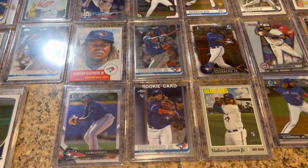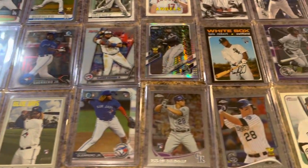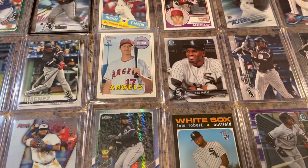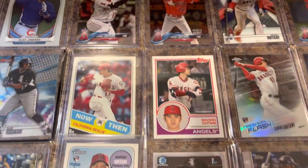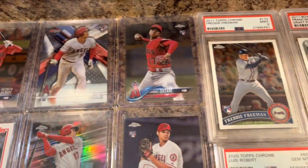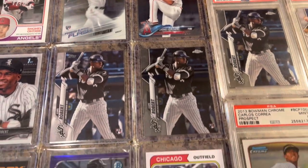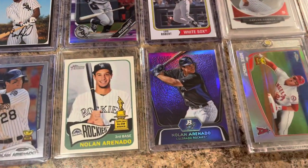Vladimir Guerrero Jr. — hopefully he has another big year for the Blue Jays. Some more Vlad cards. Lewis Robert, who I like a lot — I think he's going to have a big year. There's my boy Eloy up there too. And then Lewis Robert again.